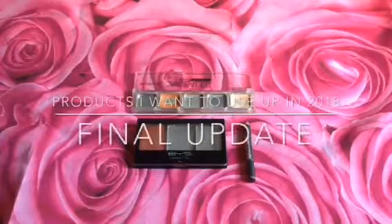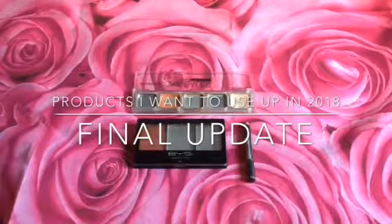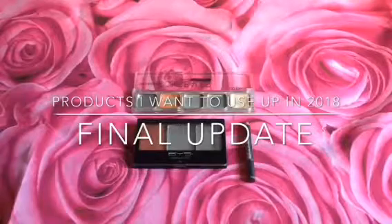Hi everyone! Welcome to my channel. This is my final update on the products I want to use up in 2018.